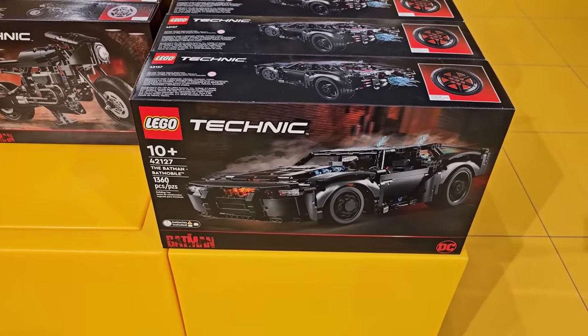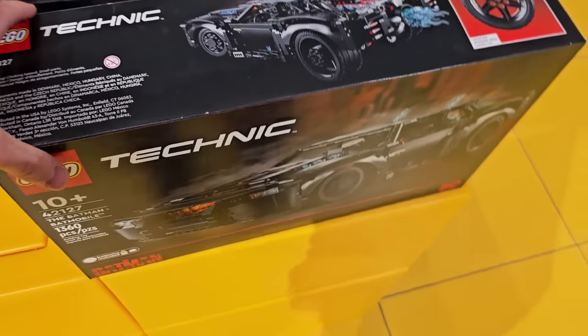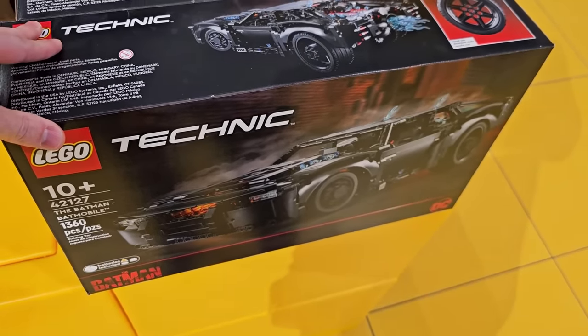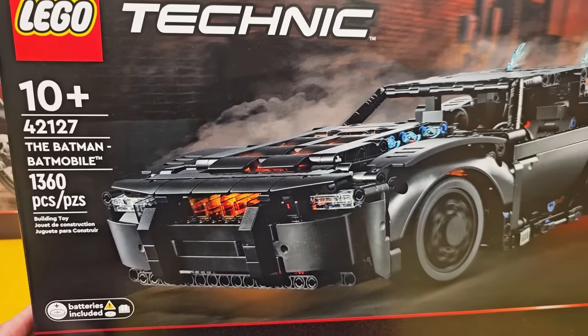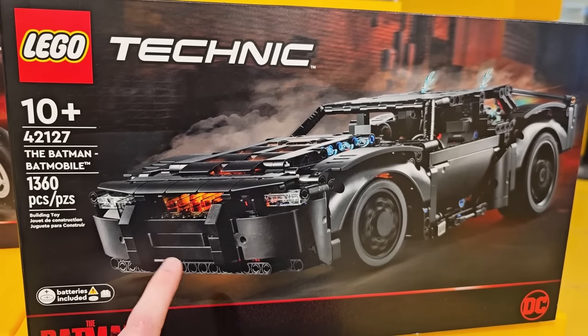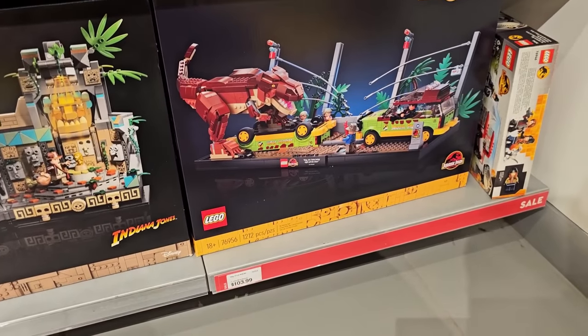The Ferrari 488 GTE — they didn't have any on that shelf but they have some over here. This might be worth getting as well. I think there are three light bricks in this set; I was pretty impressed when I built it. I already have it though. It's a whole bunch of Technic pieces — still a good set for $78.